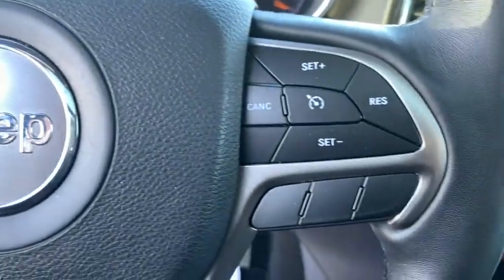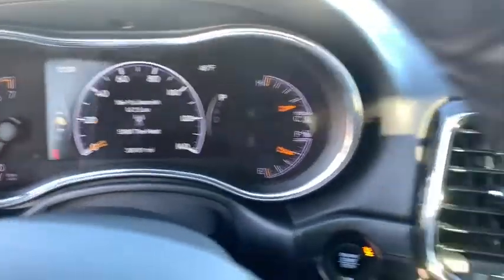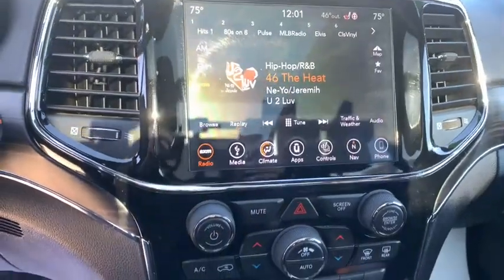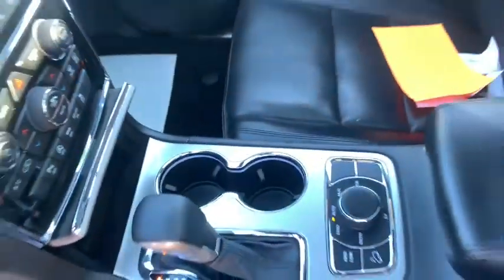This vehicle has less than 40,000 miles. Here are some of this vehicle's great options: power passenger seat, power liftgate, navigation system, traction control, dual airbags, alloy wheels, power steering, four-wheel disc brakes, center armrest.